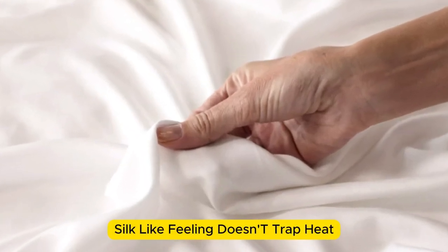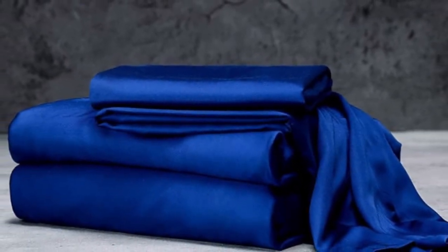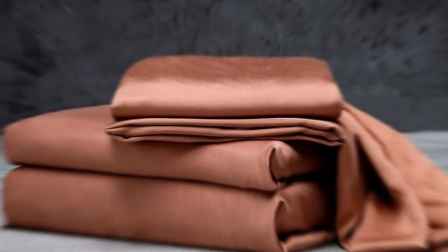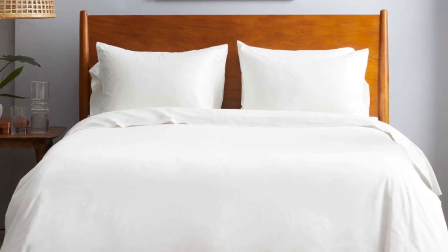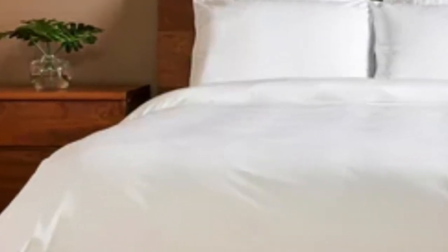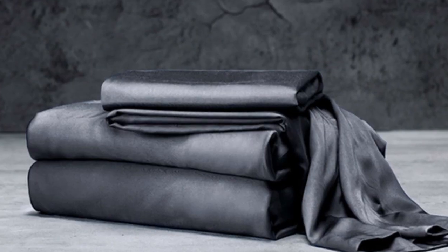Pros: silk-like feeling, doesn't trap heat, several color options. Cons: luxury price tag. Number 3. The Luxome luxury sheets are a high-quality, long-lasting option that many sleepers are sure to love. Made from 100% viscose derived from bamboo, these sheets provide a silky feel that paves the way for a great night's sleep. Luxome markets its sheet set as having the highest thread count for bamboo sheets, where most hover around the 300 mark. Thread count is an indicator of softness and durability. With bamboo in the construction, these sheets are fantastic for hot sleepers as it's a breathable and moisture-wicking fabric. With 17-inch deep pockets, they should fit most mattresses, even with a mattress topper.